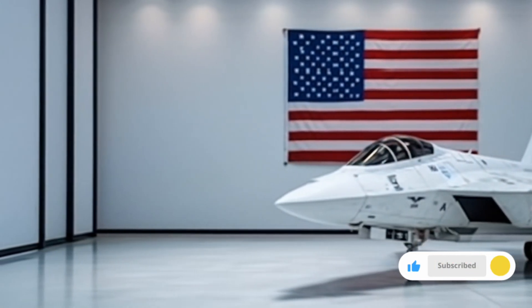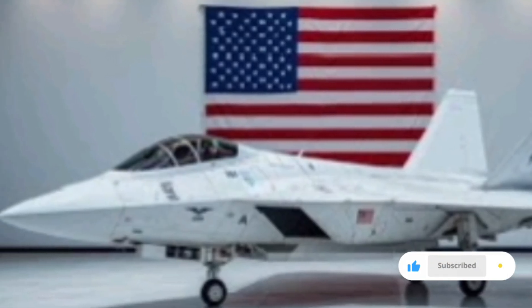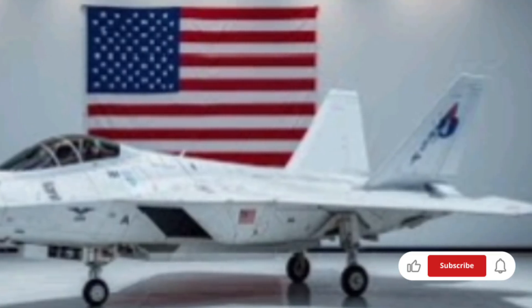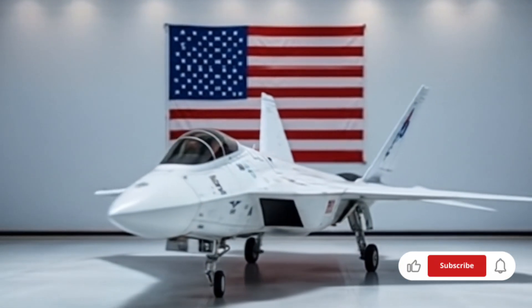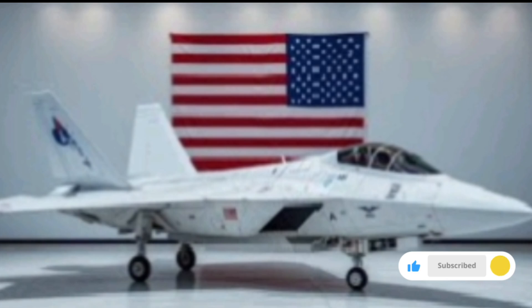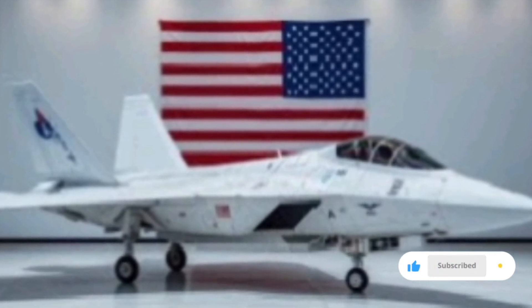Another revolutionary upgrade lies in the modularity of the aircraft. Each F-22 can be reconfigured in under three hours to specialize in air superiority, ground attack, electronic warfare, or recon missions. The open architecture allows rapid installation of mission-specific modules and sensors without returning the aircraft to the manufacturer. This level of field adaptability dramatically reduces downtime and enhances tactical flexibility.